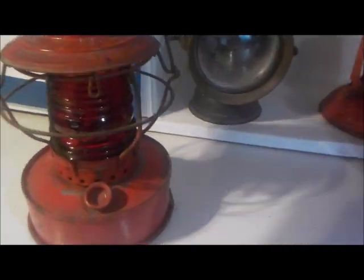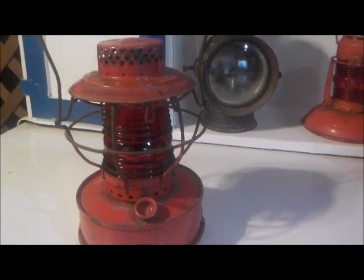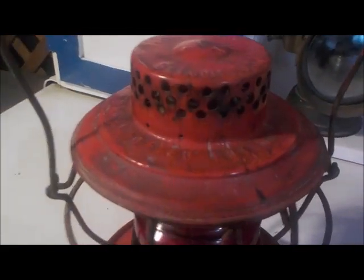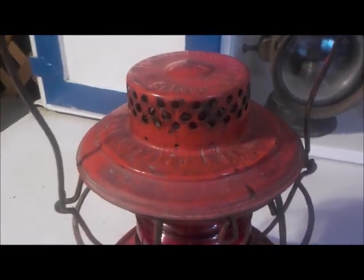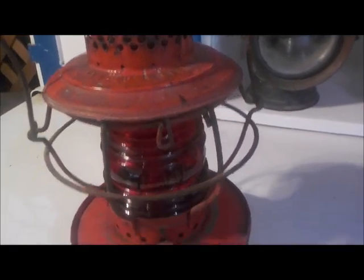Let's start with this one here. This lamp was made by the Hanlon Company of St. Louis, USA. And it's written on top of the lantern: Consolidated Edison System. So I am assuming that this was made for the Con Edison Company by the Hanlon Company of St. Louis, USA.